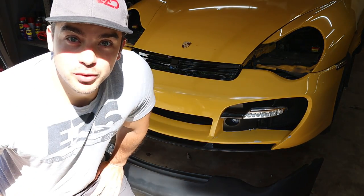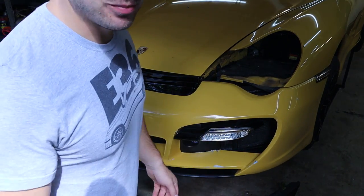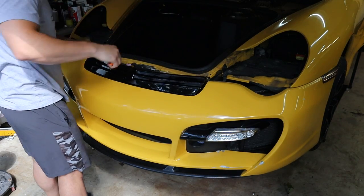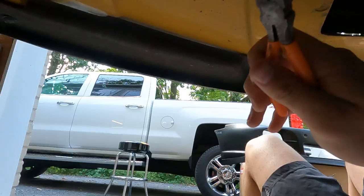Luckily for me, this front aftermarket bumper pretty much just falls off by itself. If I hadn't zip tied it on there, I could just pull it off without any tools. Another reason I went with this specific front bumper: bumpers are just hard to find for these cars. I did find some used turbo front bumpers but those prices are through the roof. This bumper was expensive enough as it is, but a used turbo bumper is even more expensive and still needs paint and bodywork — I might as well just get a new one.